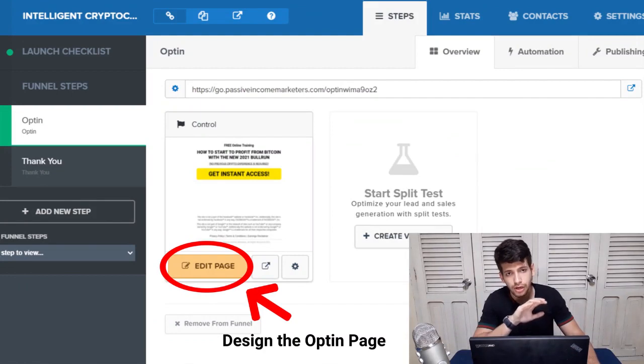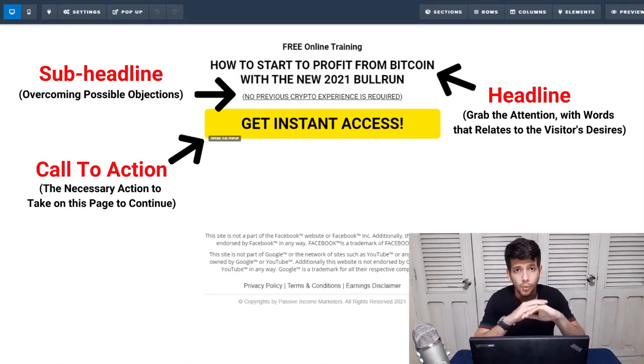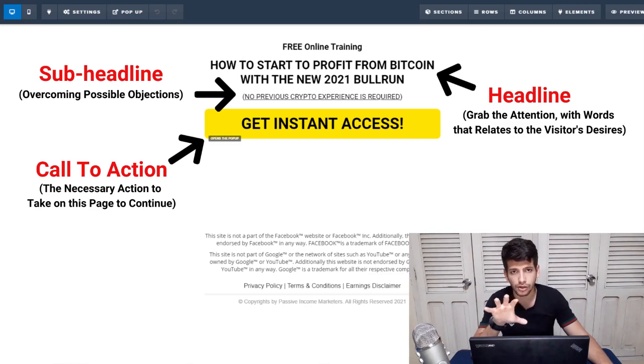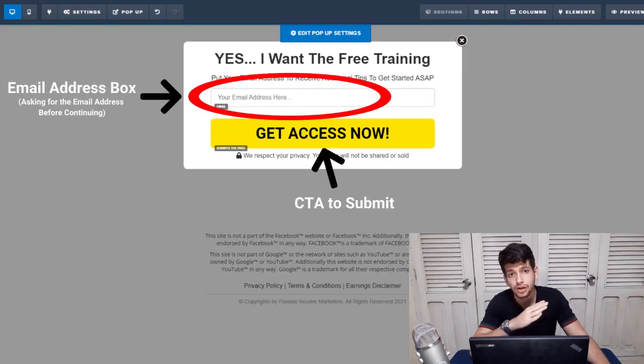I'm using ClickFunnels for this. In the funnel dashboard you'll find the opt-in page — click the button to display it, and it's a very simple design. There are three key things: the headline, which grabs the visitor's attention by speaking to their desires and goals; the sub-headline, which overcomes objections by telling them they don't need to be an expert to profit with bitcoin; and the call-to-action button — the only thing they need to click.